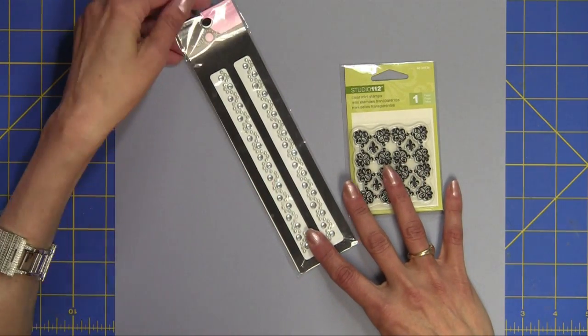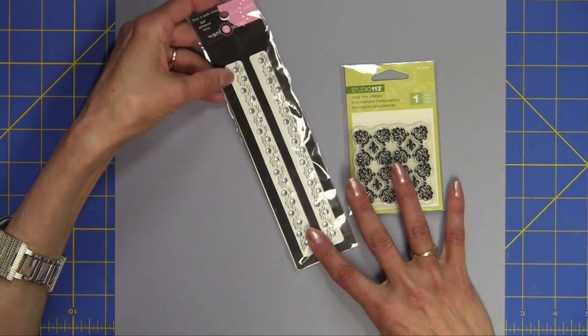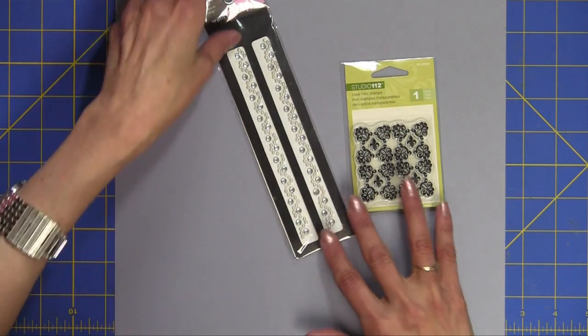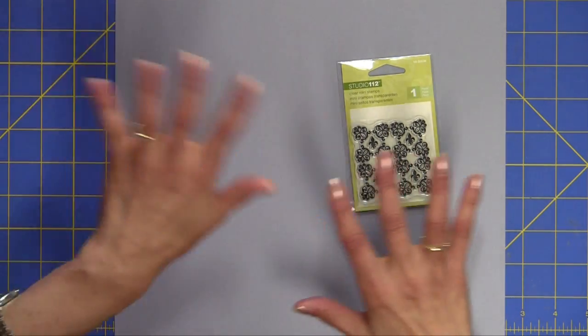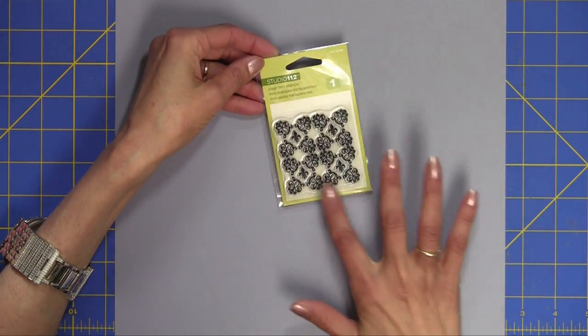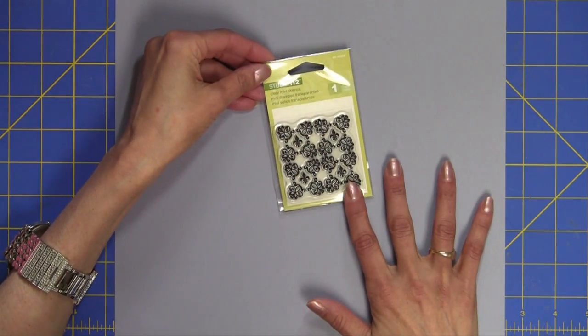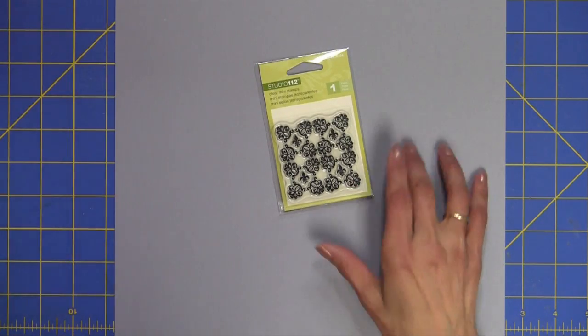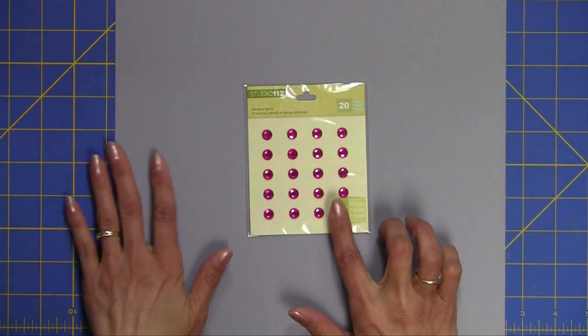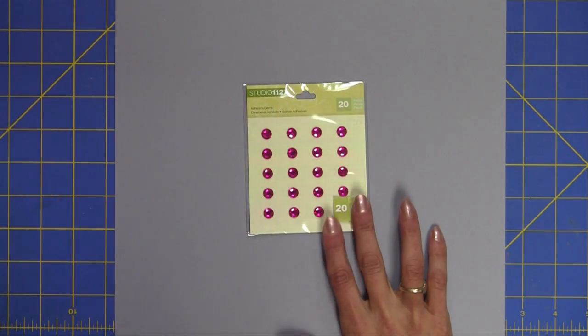First of all, if you follow my blog, you know that I love bling, and I fell in love with the pearl and rhinestone bling. So this is part of the giveaway — I'm doing one giveaway that includes everything I'm going to show you. And I'm also including this rhinestone package.